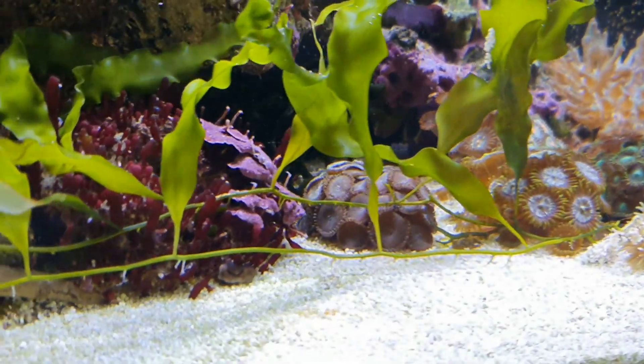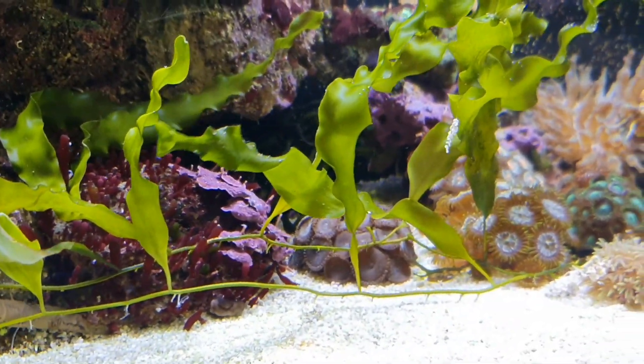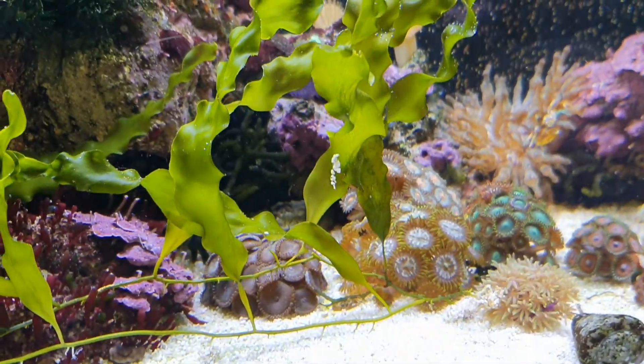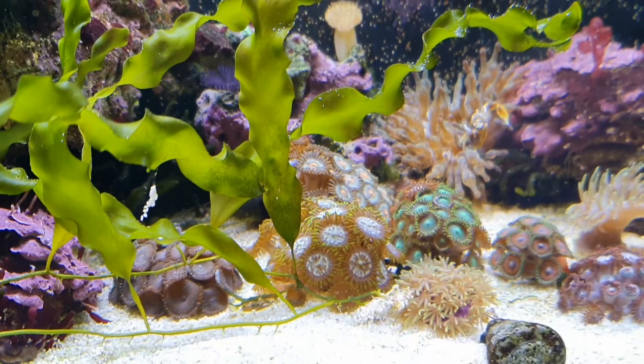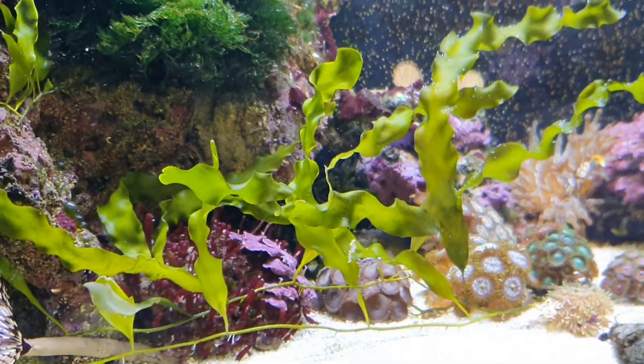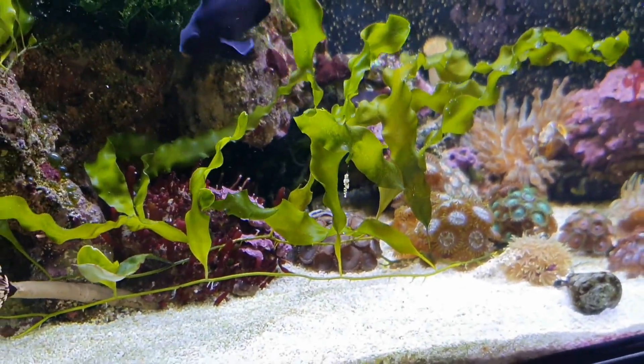There are lots of different types of Caulerpa. This one here is probably the safest and, in my opinion, one of the nicest — Caulerpa prolifera. But there are other types; the one you just saw before was Caulerpa racemosa. These are the two that you're most likely to get hold of quite easily.